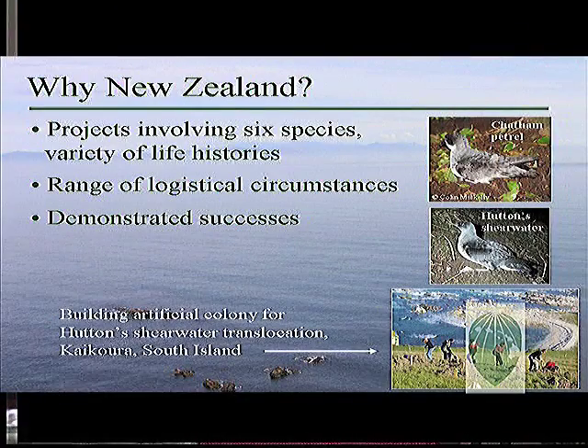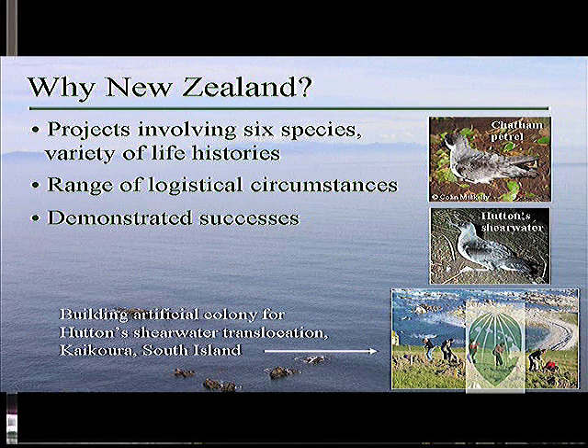So why New Zealand? They have undertaken translocation projects for six species of shearwaters and petrels, and there are two more projects in the planning phase now. Most of these species are closely related to Hawaiian species, including our threatened Newell's shearwater and endangered Hawaiian petrel. Translocations in New Zealand have taken place under a host of logistical conditions and have provided opportunities to hammer out the most efficient and necessity-driven methods to maximize success. And finally, several of these projects in New Zealand have in fact resulted in nascent breeding colonies at the release sites.